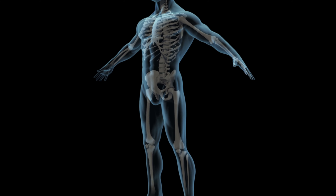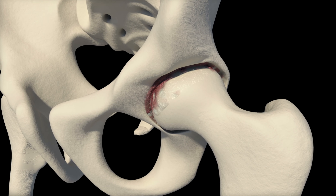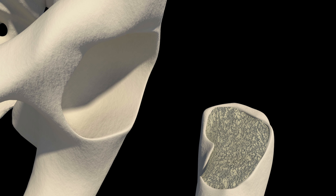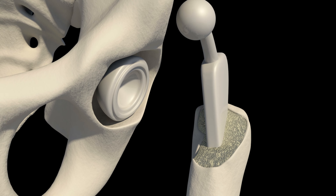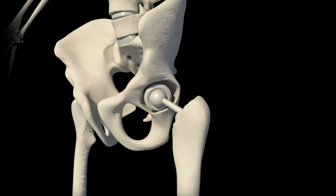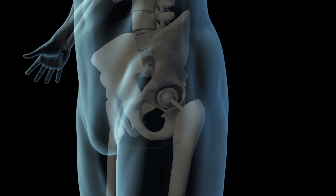In young people, hip arthritis due to ankylosing spondylitis is generally seen at age 20 to 25 years. Rheumatoid arthritis patients are also commonly affected with hip arthritis at a younger age. Such patients require hip replacement at an early age to tackle their pain and achieve better mobility.